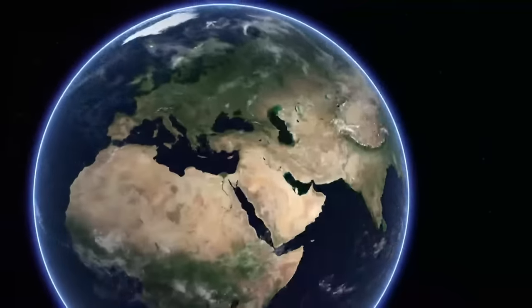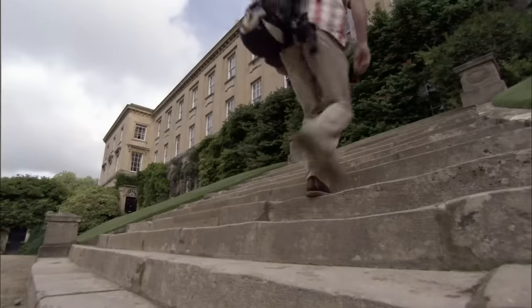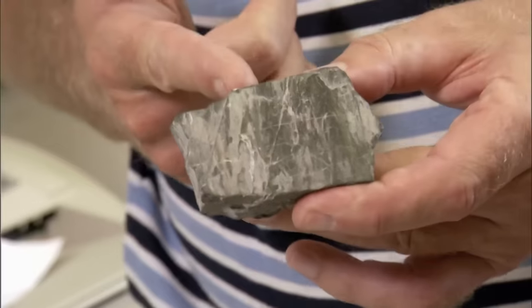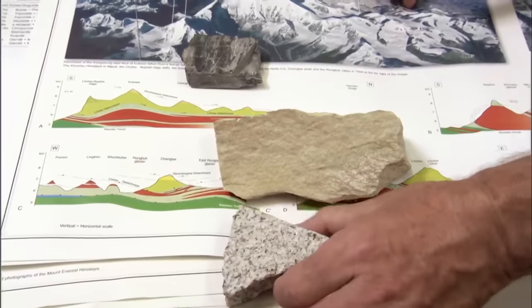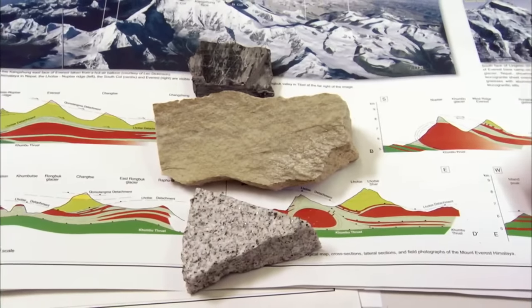With the three precious samples safely packed away, Kenton takes them to the University of Oxford, where they will be analyzed by the world's leading authority on Everest, Mike Searle. The summit rock is one of the most important samples of the whole expedition — literally worth its weight in gold geologically. The three rocks are the major components which make up Everest: the summit limestone, the yellow band marble, and the base granite. The next step is to find out what's in the summit rock. It is cut into a thin section — so thin that light can pass through it.